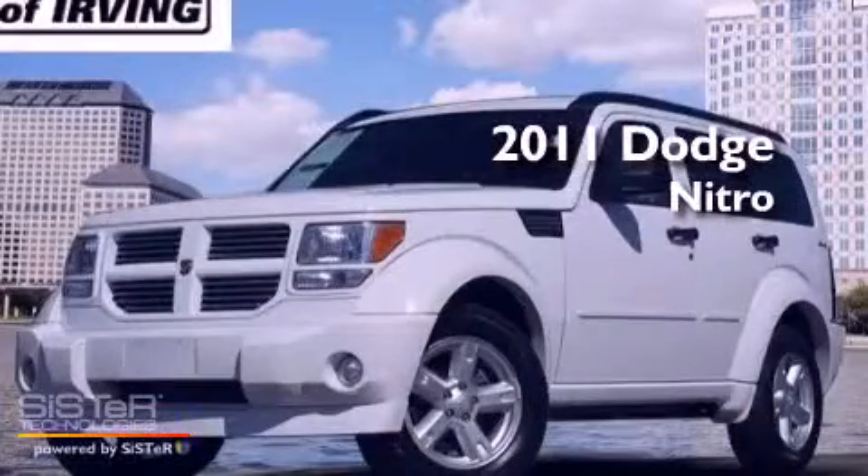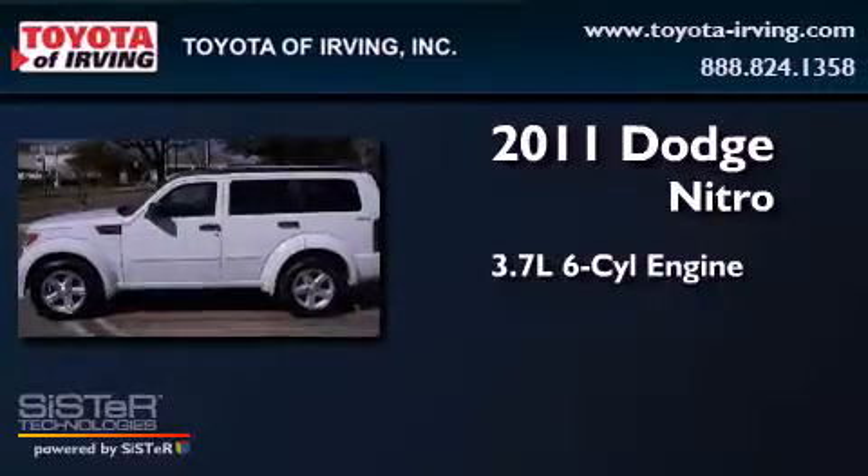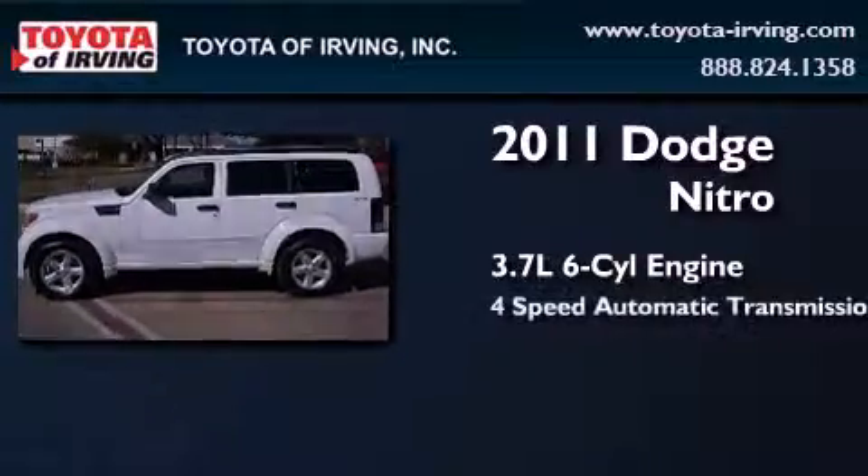This is a 2011 Dodge Nitro. It features a 3.7 liter, six-cylinder engine, and a four-speed automatic transmission.